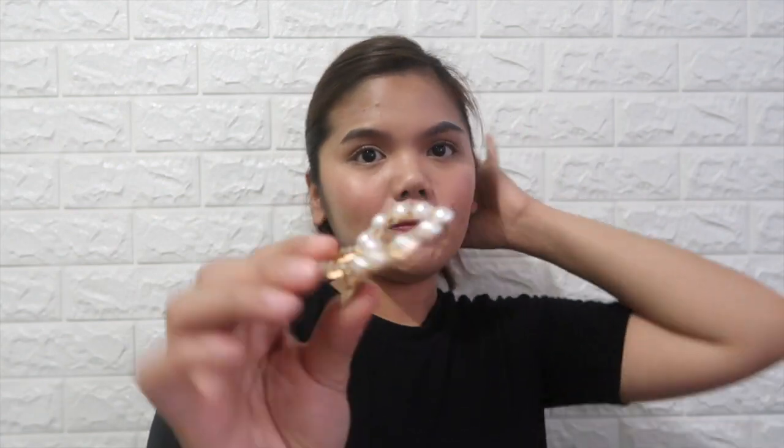You can pull your hair back and have half or a whole ponytail, then put this hair clip on the side as an extra accessory.